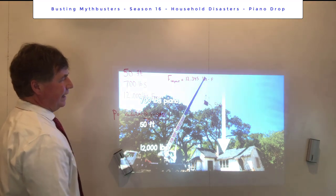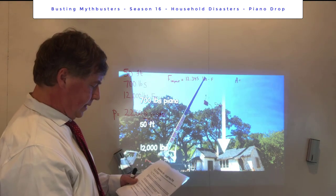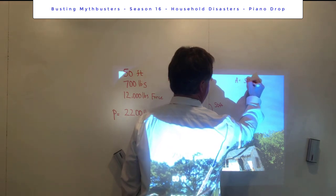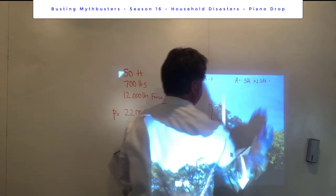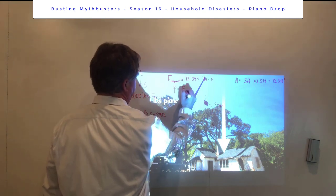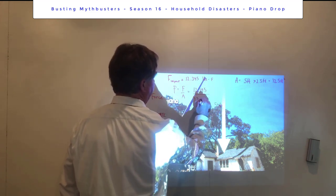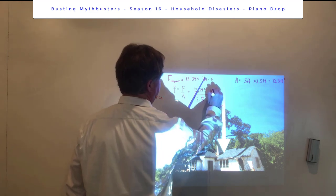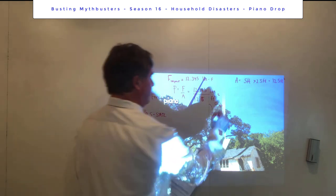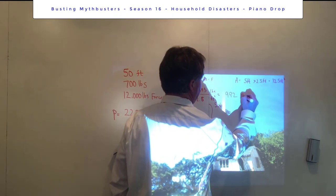To convert to pressure, we need the area of impact — which is the base area of the piano. For an upright piano, that's approximately 5 feet by 2.5 feet, giving 12.5 square feet. Pressure equals force over area: 12,395 divided by 12.5 equals approximately 992 pounds per square foot.